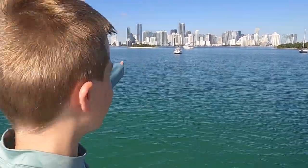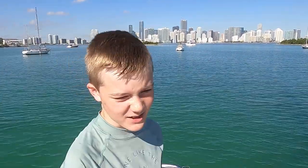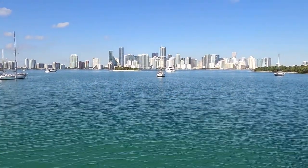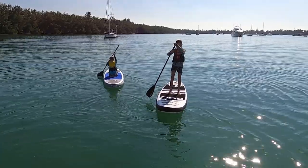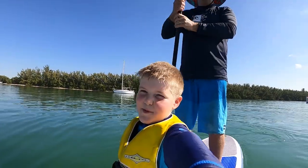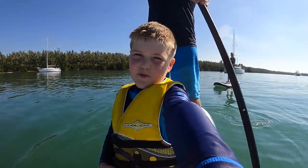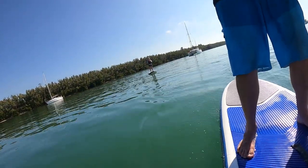We're going to take the stand-up paddleboards to the little island over there. If we get there in time we can have the whole island to ourselves — there's no one there at the moment. It's 10:30 on a Saturday morning. Campbell thought he was going to take me on a stand-up paddleboard — we're heading towards the boat which is dangerous — okay, then we're heading to the island.